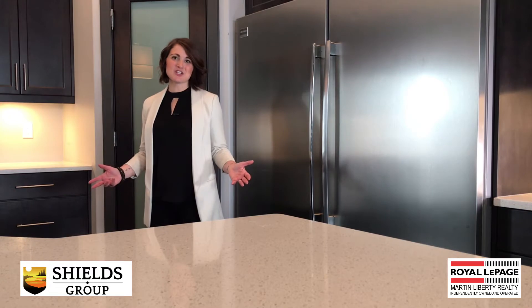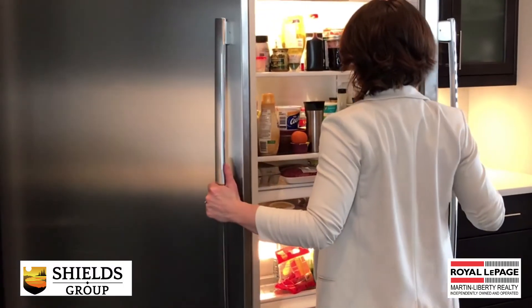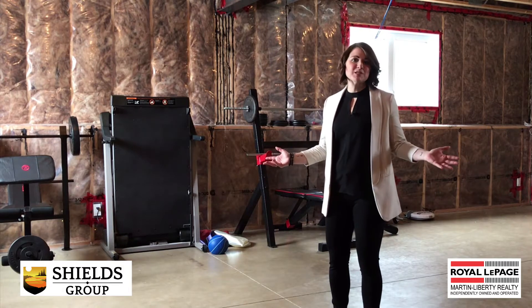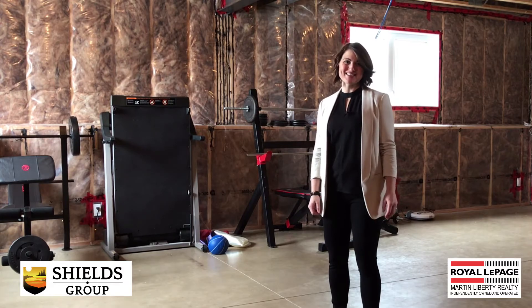It features a beautiful custom kitchen with quartz countertops and a double wide fridge freezer. The bright and spacious basement is wide open, ready for you to put your personal touch on the finishings.